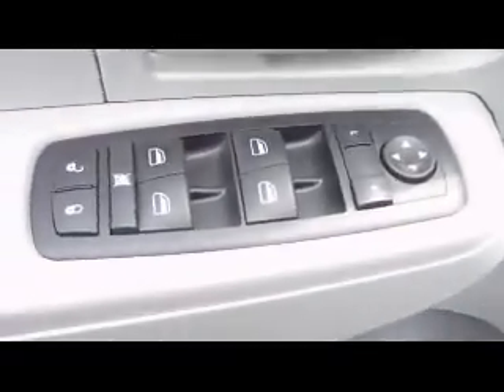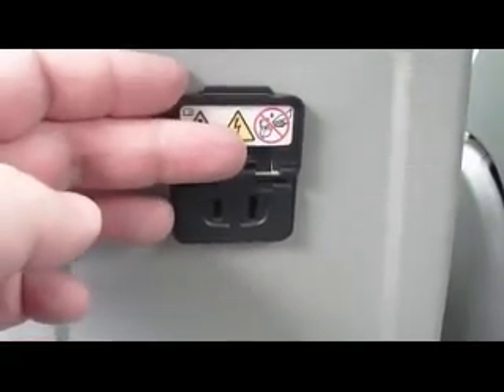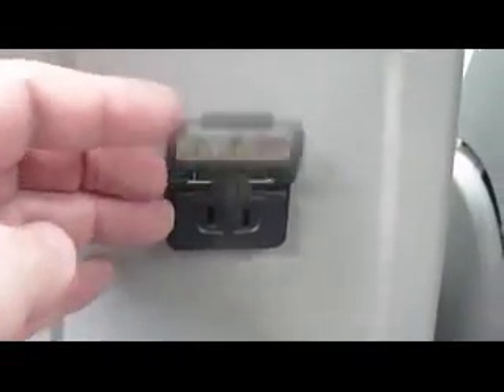Power windows, locks and mirrors. The second row seat is a 60-40 split bench — drop one down, or drop them both down for extra cargo space. There's a power outlet in the back here, so if you need to charge your laptop or anything like that you can plug right into that.